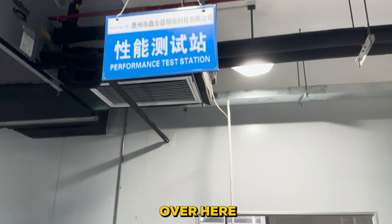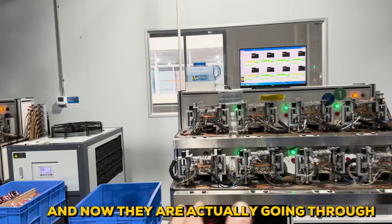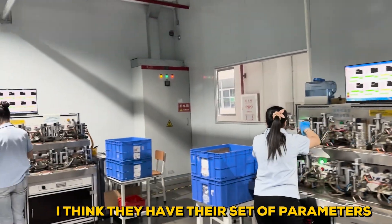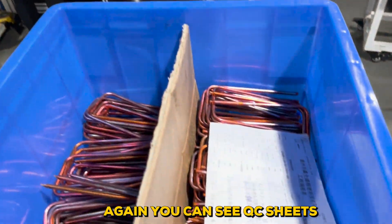This is the performance test station over here. The bending has happened now and now they're actually going through — this is how its performance is tested. I think they have their check-up parameters. Again, you can see QC sheets.